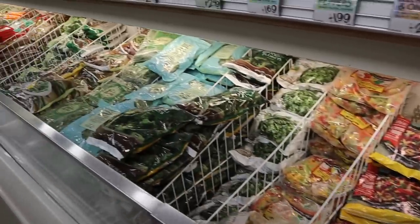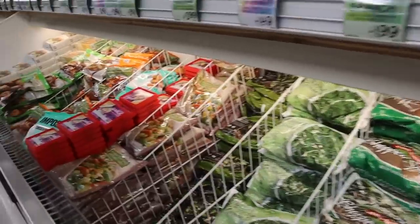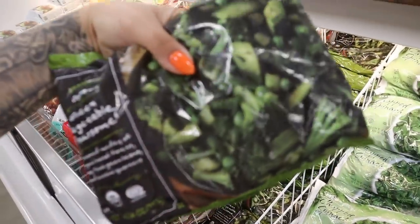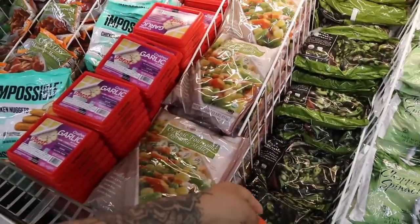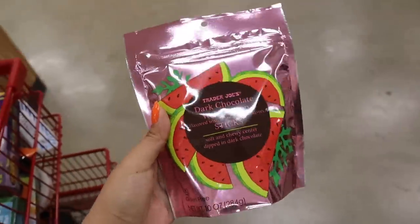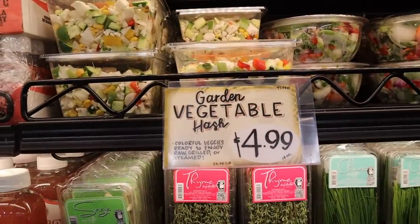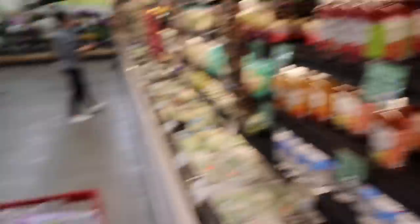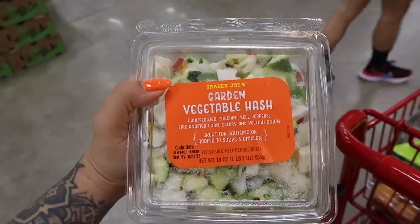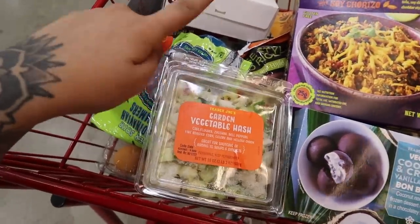I kind of want to grab one of these veggie mixes to throw into the fried rice, but none of them look really delicious to me. The vegetable foursome? I don't like frozen green beans. Dark chocolate watermelon — and I'm really glad it has milk in it so I don't have to try it. I went back to the fresh section and I'm going to grab this garden vegetable hash to put in my fried rice: cauliflower, zucchini, bell pepper, fire roasted corn, celery, yellow onion. Sounds good to me. And by stir fry, I mean fried rice — misspoke.